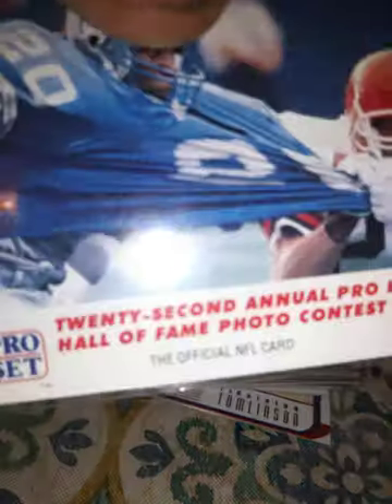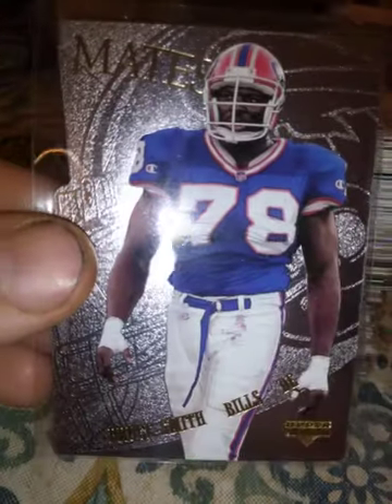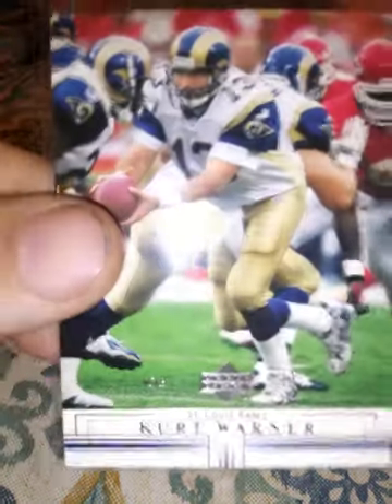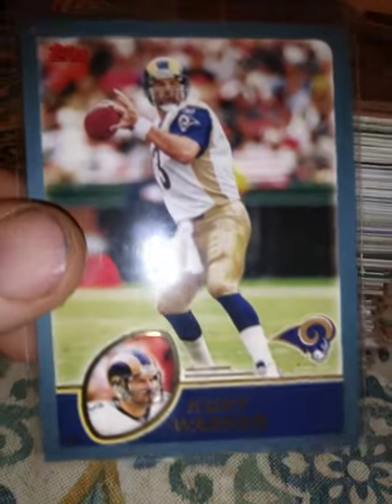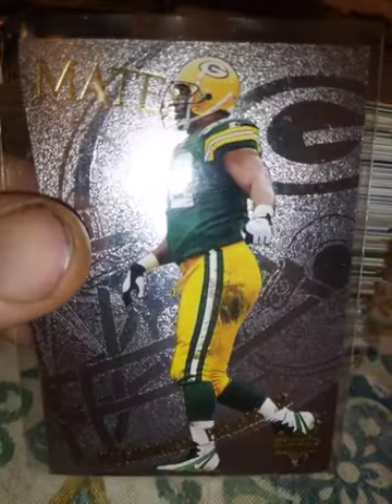A 1996 Fleer Ultra Barry Sanders — there's another one of those photo cards. A 1997 Teammates Bruce Smith — dominant defensive tackle in his day. A 1991 Stadium Club Thurman Thomas — awesome running back with the Bills. A 2001 Upper Deck Kurt Warner and a 2003 Topps Kurt Warner. A 1997 Teammates Ricky Waters from the Eagles, a 1996 Upper Deck Team Trio Ricky Waters, and a 1997 Reggie White Teammates from Upper Deck.